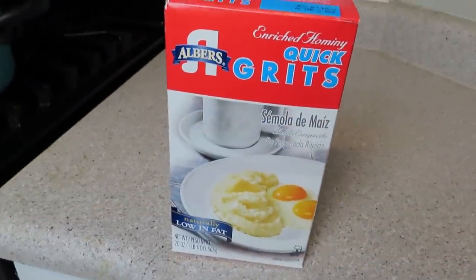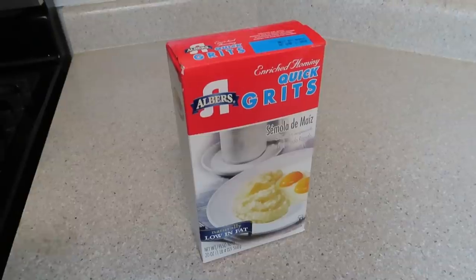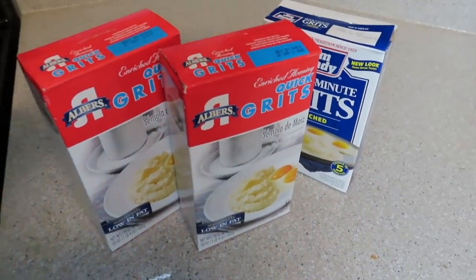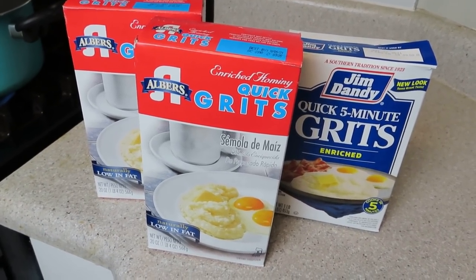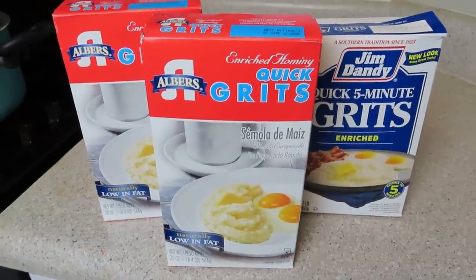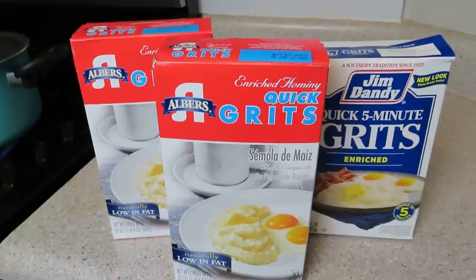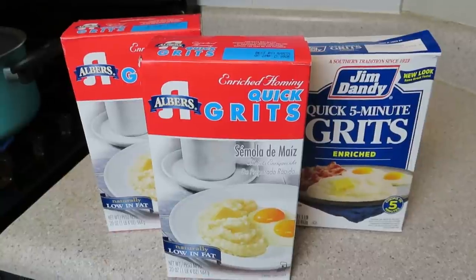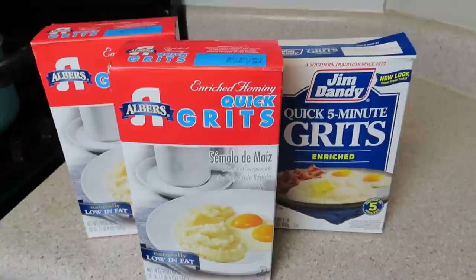Recipe number one. I actually have so many grits. I have three boxes of grits and two of them are open. I bought these last fall and winter when I was going through them a lot more, but I feel like I only like grits when they're warm and it's cold out. So I haven't been using them. What I'm going to do is cook these up and freezer prep them, and then make them into French fries. Fingers crossed this works.